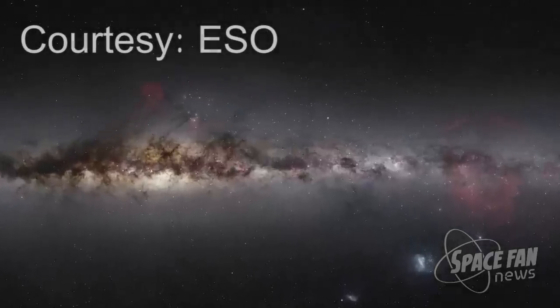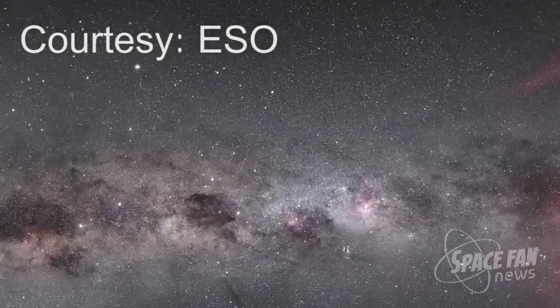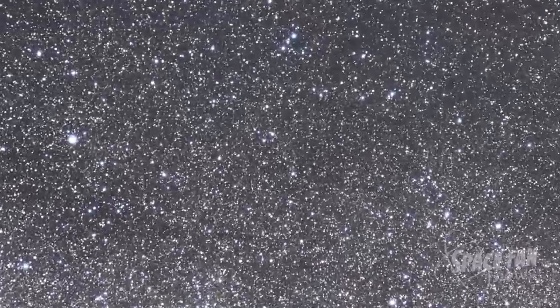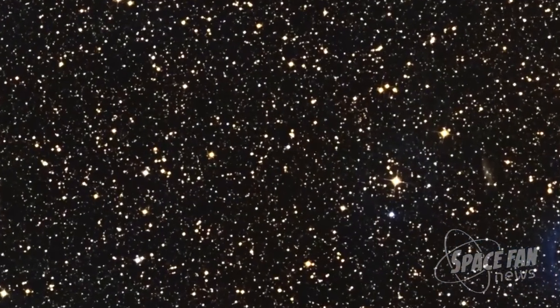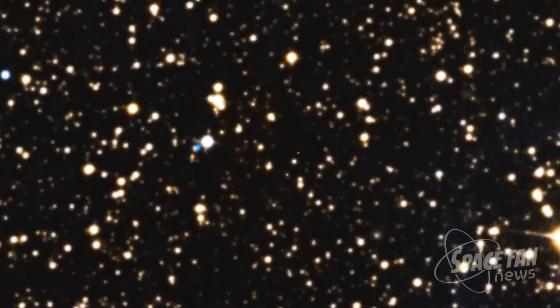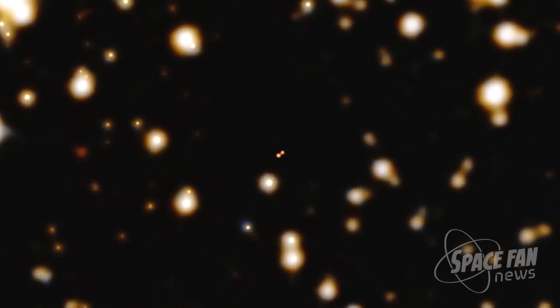The dwarf, known as Lumen 16b to its friends, but as YJ104915.57-531906.1b to everyone else, is the closest known brown dwarf to Earth. Lumen 16b is six light-years from Earth in the southern constellation of Vela, the sail, and is one of a pair of recently discovered brown dwarfs called, imaginatively, Lumen 16ab. It is the third closest system to Earth, just after Alpha Centauri and Barnard's star, but it was only discovered early last year.